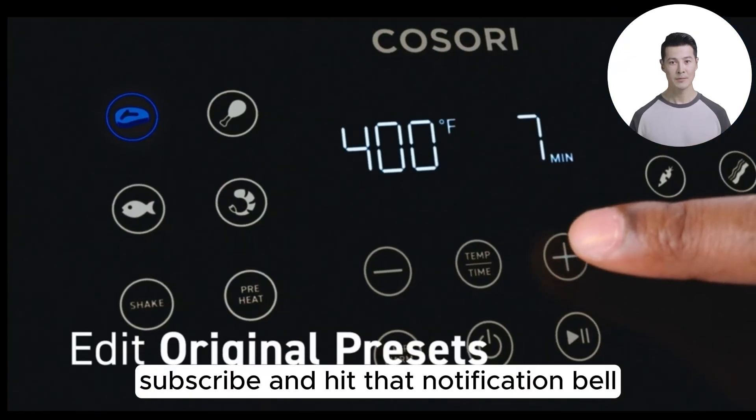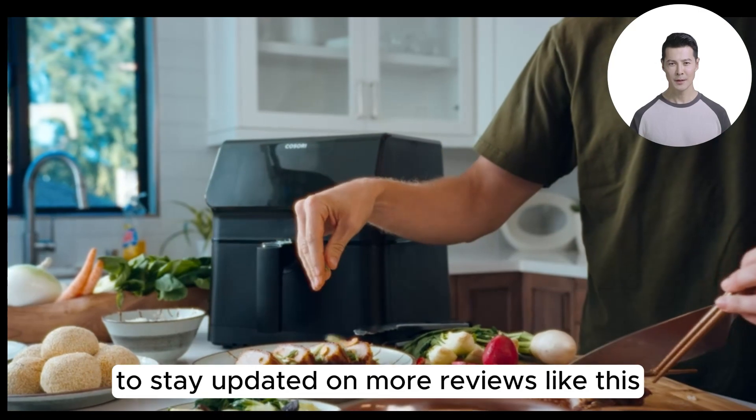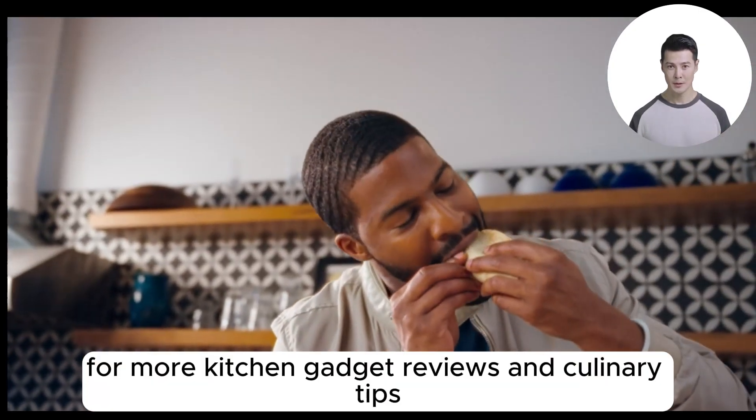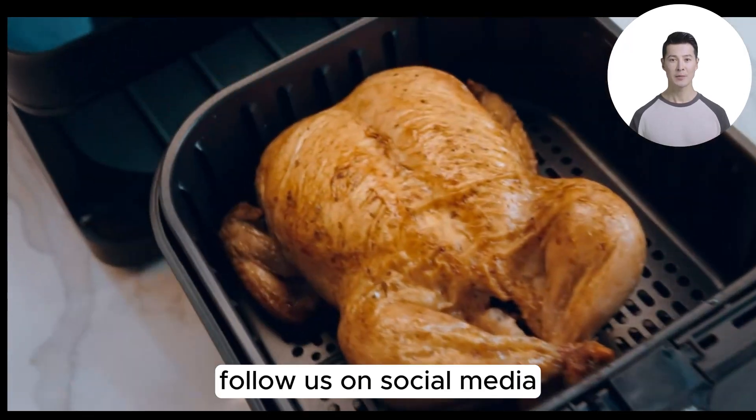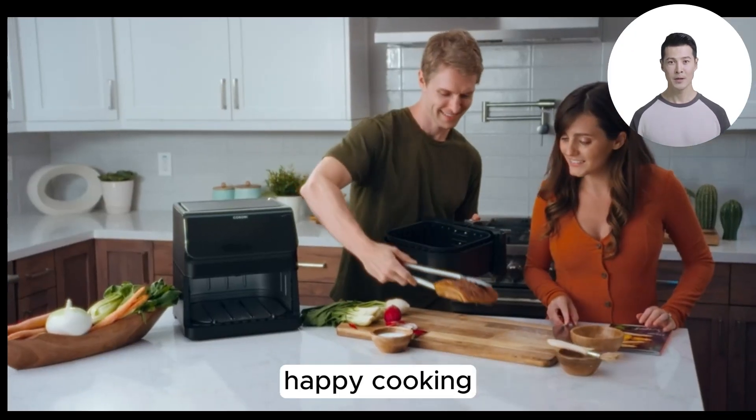Don't forget to like, subscribe, and hit that notification bell to stay updated on more reviews like this. Check out our other videos for more kitchen gadget reviews and culinary tips, and follow us on social media — find the links in the description below. Happy cooking!